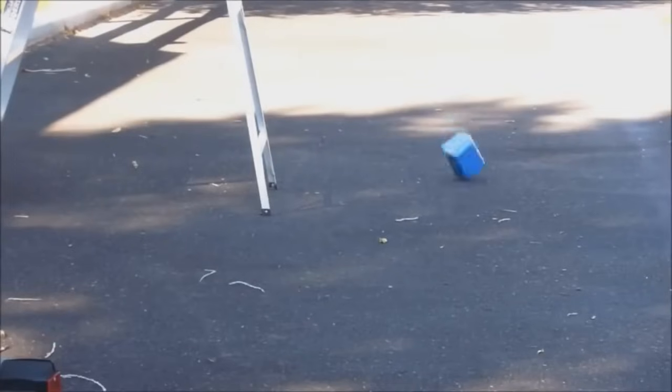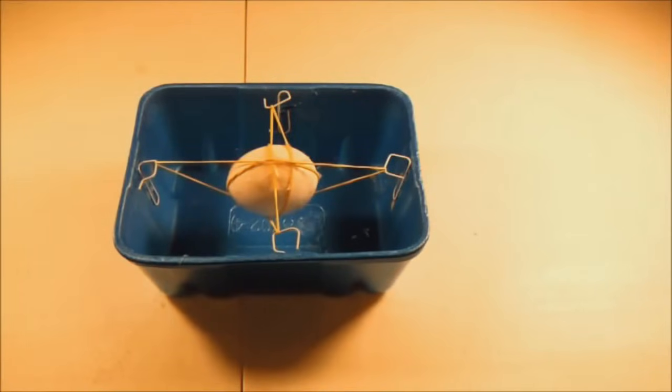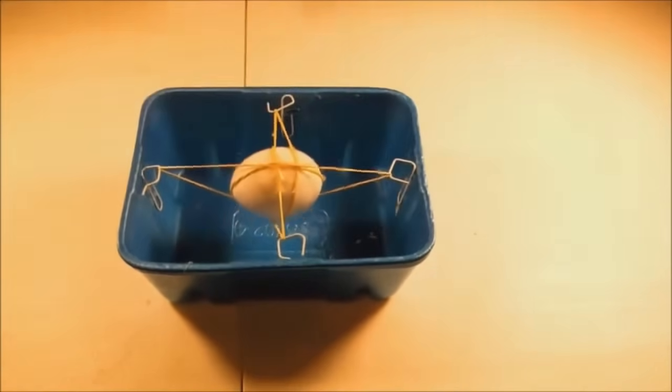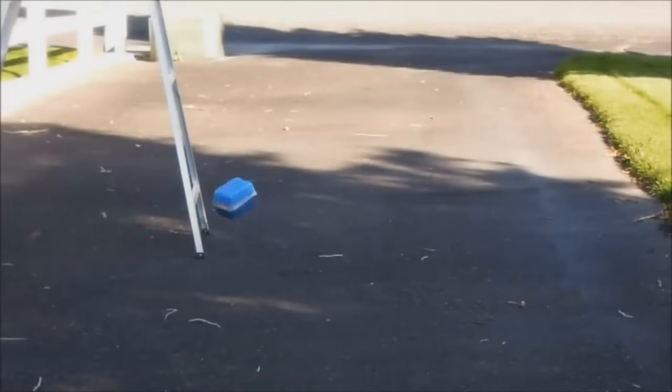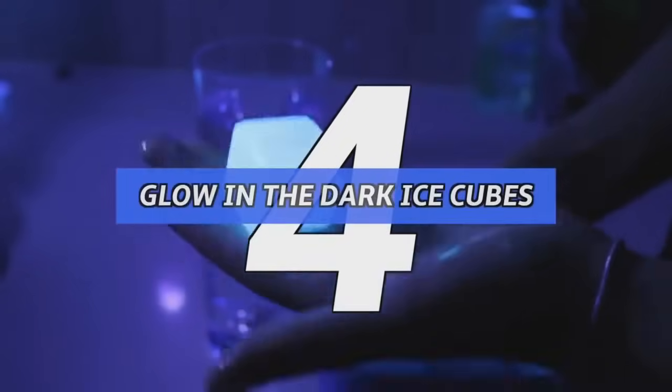Number 6: the unbreakable egg — sort of. All you need are some paper clips, a container, your egg, and rubber bands — the thicker the better. Place the clips around the container and wrap your rubber bands around the egg to keep it in place. The more bands you use, the better your chances, but keep in mind results may vary depending on the height of the drop, so be careful and don't expect perfection.